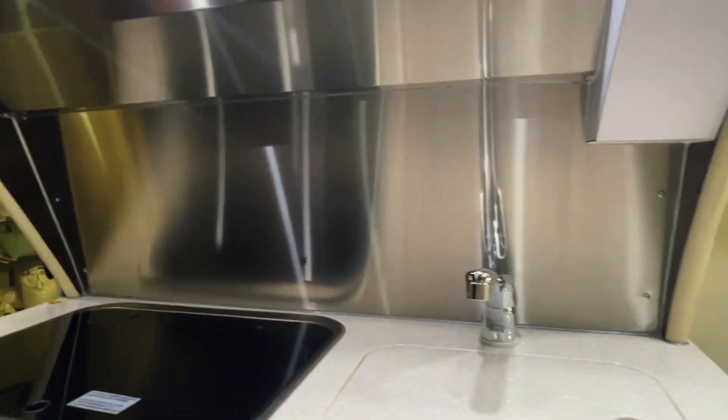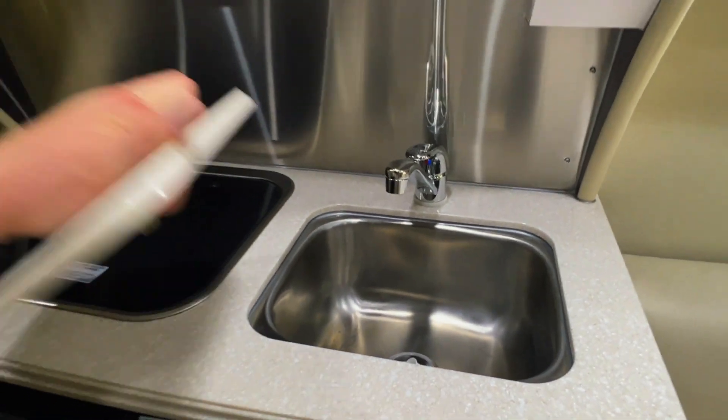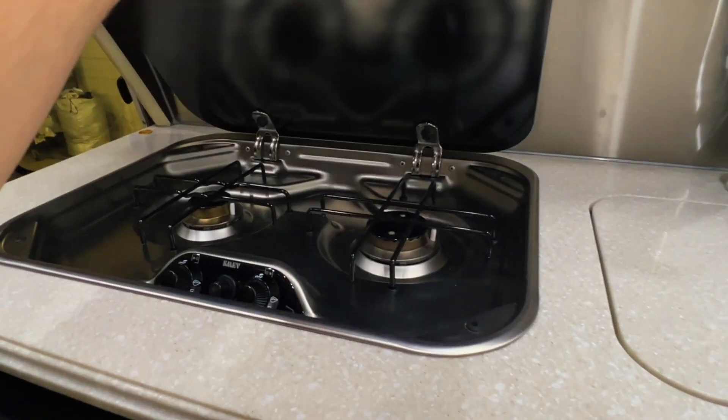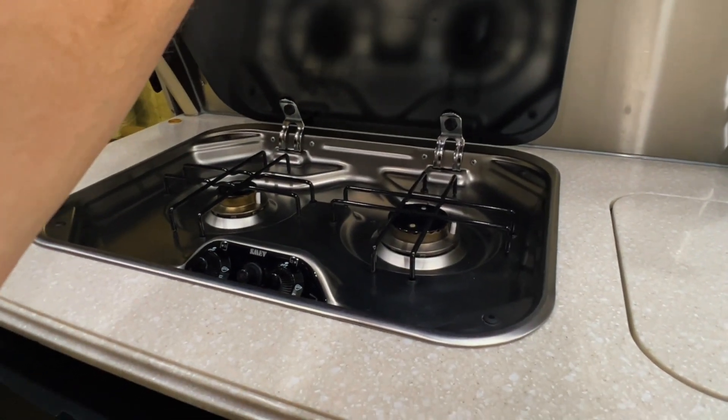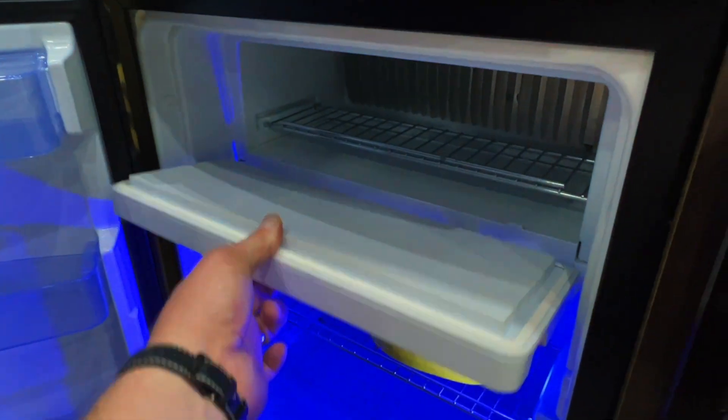Got a stainless backsplash here, which will help keep things clean if you're cooking. Got a single basin stainless sink with Corian countertops.